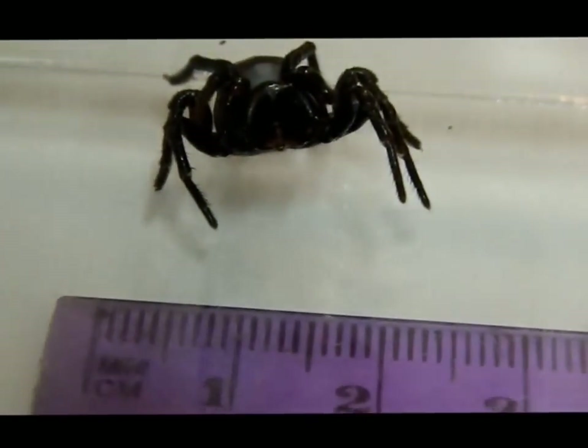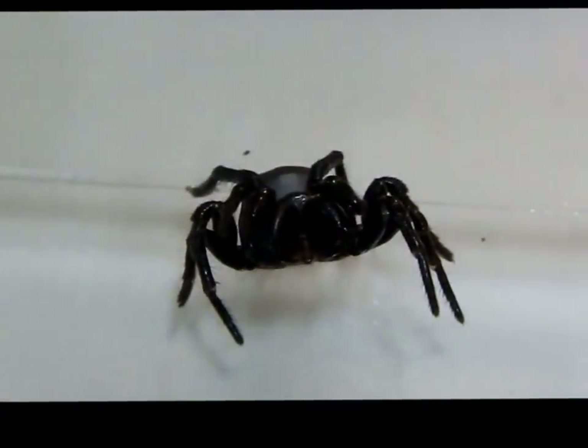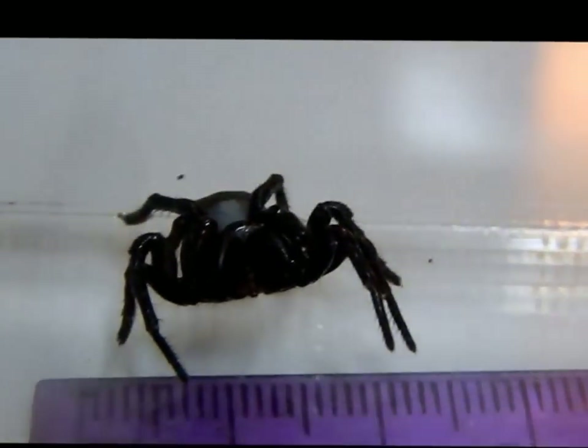Isn't he beautiful? Just wanted to share how gorgeous they can be, but they need respect — they don't need people coming along prodding at them like I just did. Alright everyone, thanks for watching.